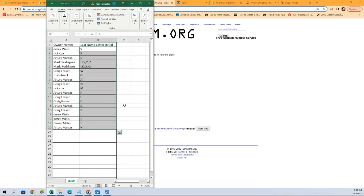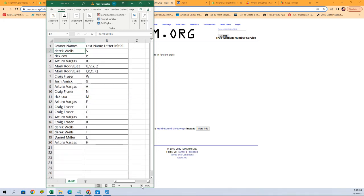There it is. Derek W with letter S, Rick C with the letter P, Arturo V with the letter B, and so on and so forth all the way down to Arturo V with the letter H. Let me get a little bit more zoom on that for you. If you have any trades, go ahead and put them in chat now, we'll get them worked out. I'm going to switch over to our other screen and add this list.